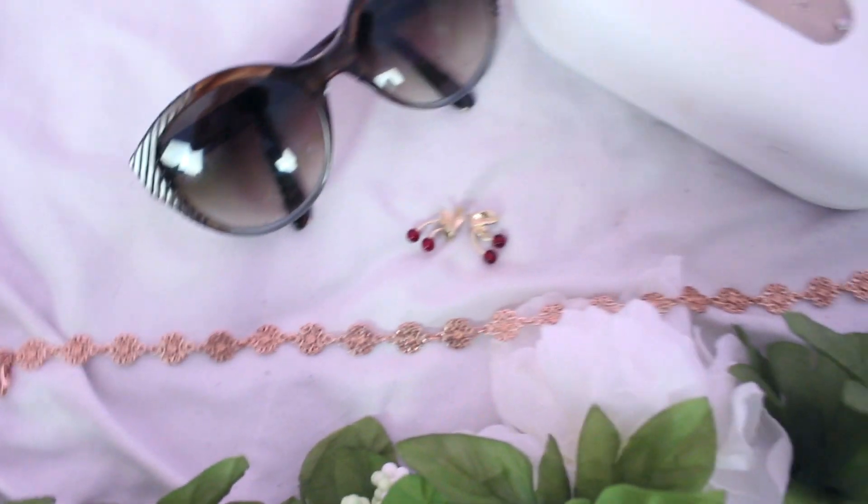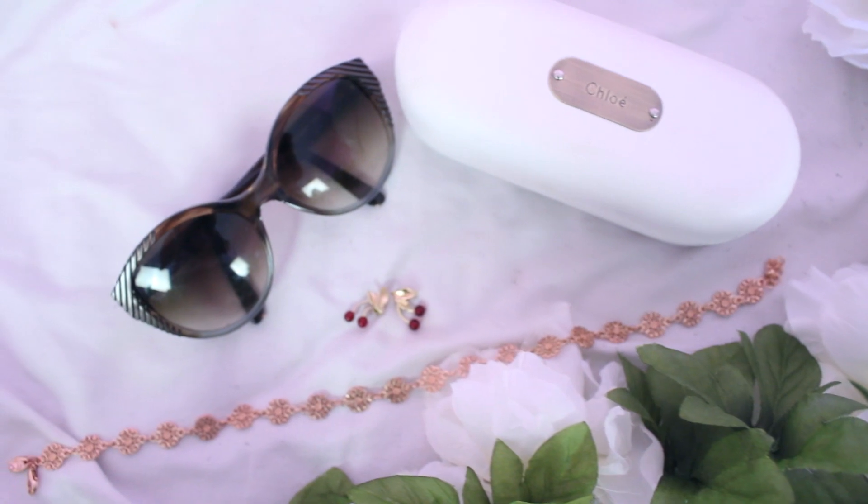My second accessories favorite are these cute little cherry earrings that I got for Christmas from my mom — she picked them up at a vintage store. I hadn't worn them all winter, but starting in March and April I started wearing them because they feel like really cute spring and summer earrings.